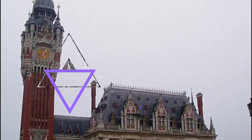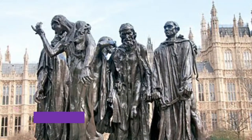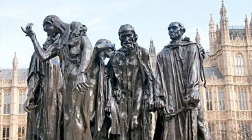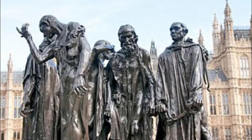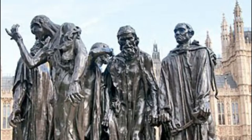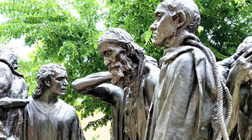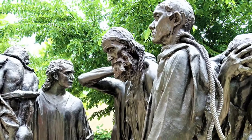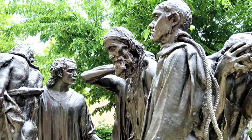Number two: Burgers of Calais. In front of the Town Hall on the edge of Park Saint-Pierre is one of Auguste Rodin's best known works. It was unveiled in 1895 and was designed to honor the self-sacrifice of six of Calais's leaders after a year-long siege from 1346 to 1347, that was part of the Hundred Years' War.